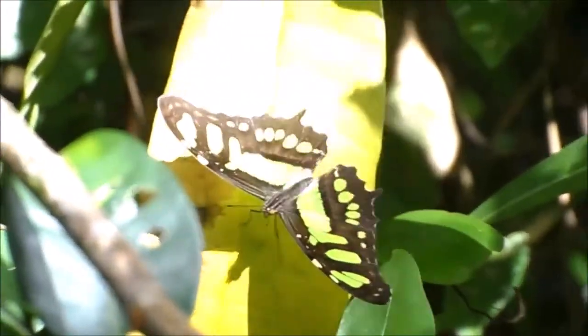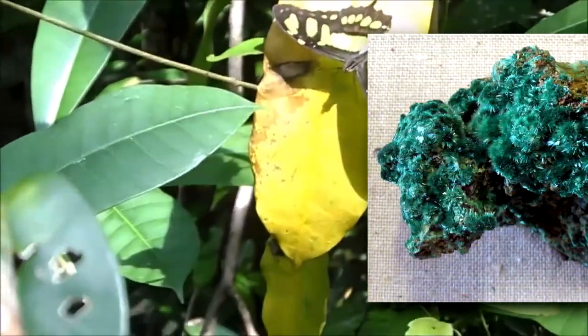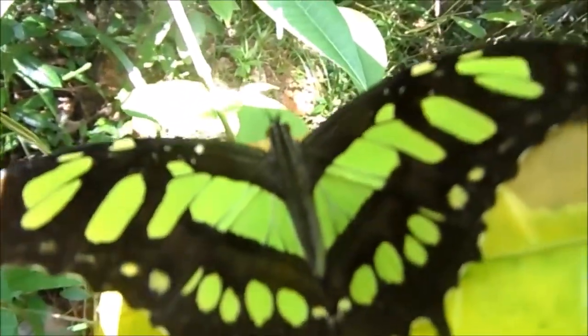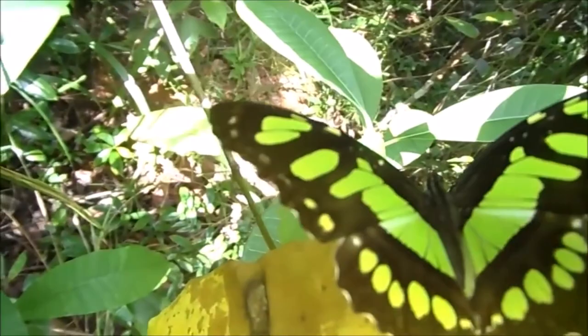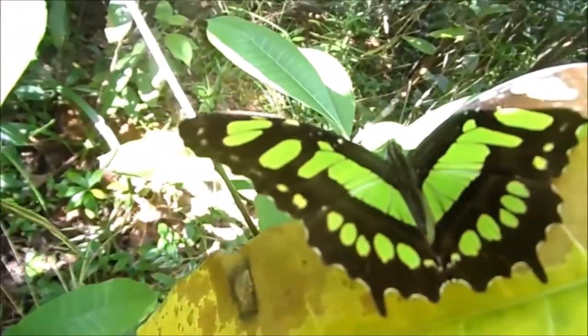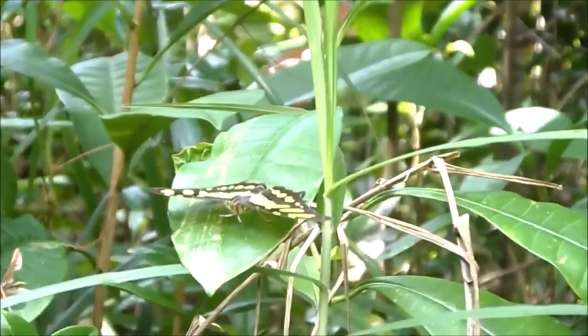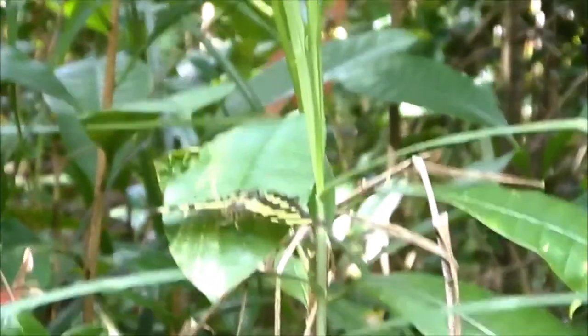Today on Animal Fact Files, we're discussing the Malachite Butterfly. Also known simply as the Malachite, this butterfly shares its name with the mineral. Both the mineral malachite and the Malachite butterfly appear bright green, though the arthropod doesn't keep the hue for long. Within a few days of emerging from its chrysalis, the Malachite butterfly's brilliant green fades in the sun, leaving behind something still spectacular, just not as intense.